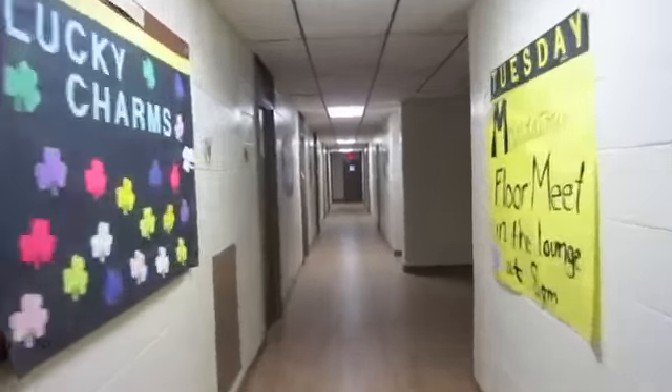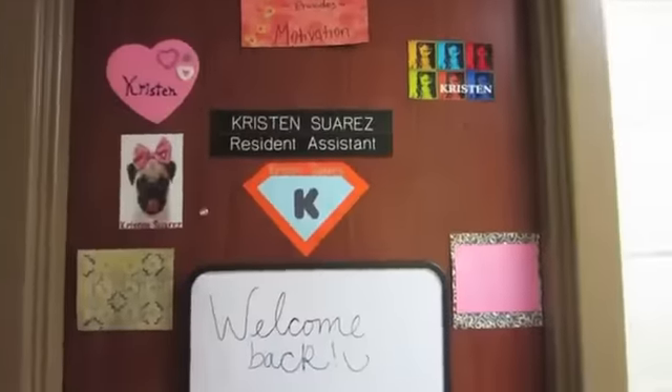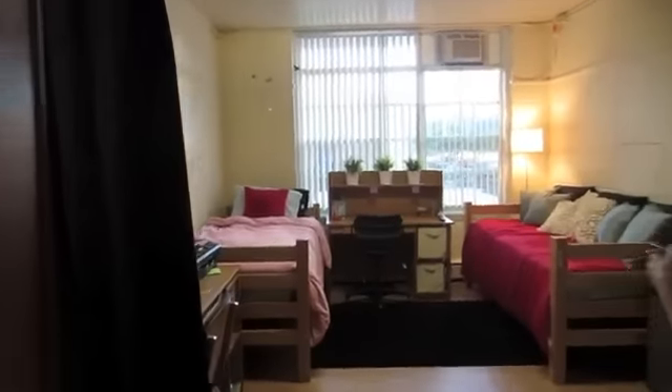Let's check out a room. This is the hall on the first floor, and now you will be able to see a double. Broward also has communal bathrooms, but we'll get to that another day.